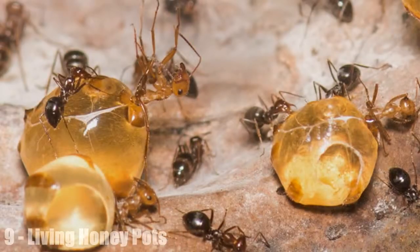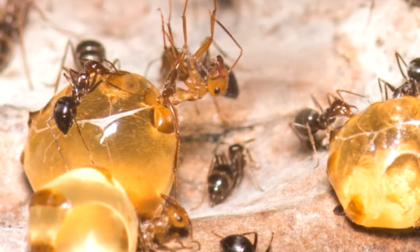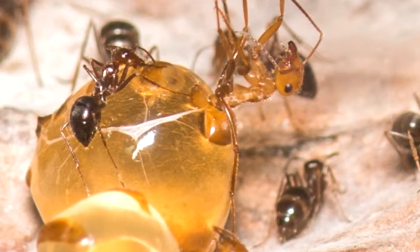Living honeypots. As far as ants go, honeypot ants have it pretty sweet. These individuals don't have to do any work for the colony — they just lounge about underground, gorging on the tastiest morsels of food tracked down by other workers. As a result, their abdomens swell up to the size of grapes and are filled with a sugary liquid.